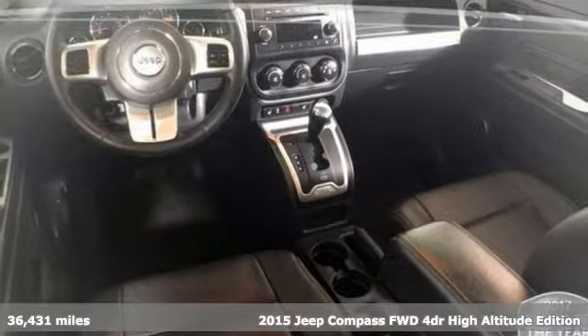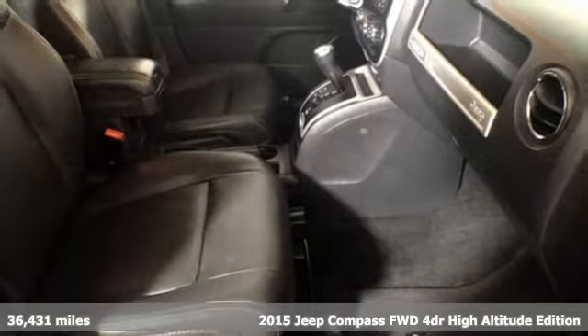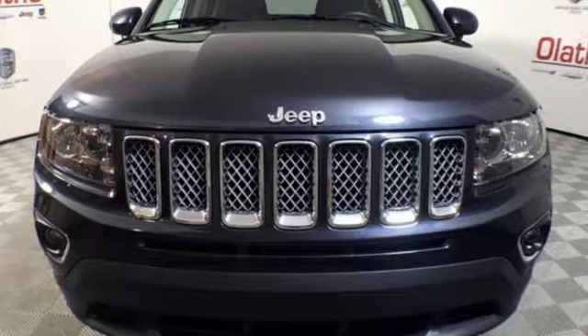Here's a 2015 Jeep Compass. The adventure you're dreaming of becomes a reality in this Compass. And with features like these, every drive is a pleasure.